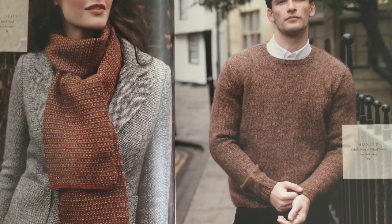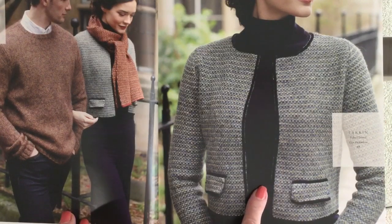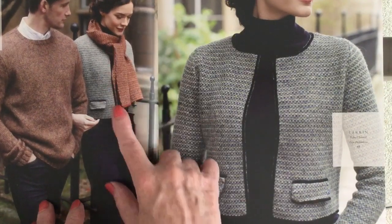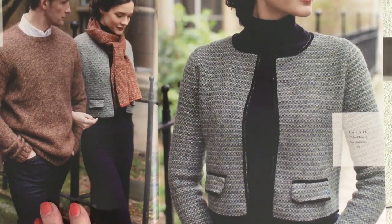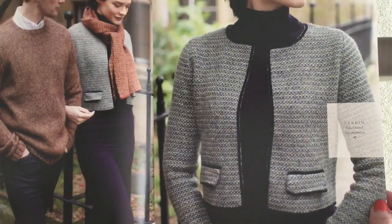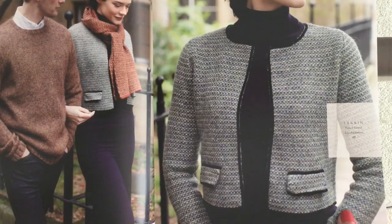Huxley is a classic crew neck pullover done in the luxurious combination of Kidsilk Haze and Felted Tweed by Lisa Richardson. The next design is called Larkin, also by Lisa Richardson in Felted Tweed, referring back to the same slip stitch pattern as the Retain scarf. It's a very classic design, very reminiscent of a classic Chanel jacket.